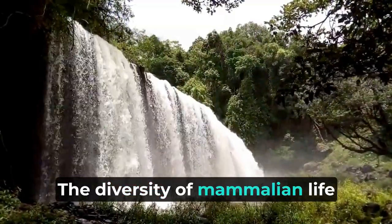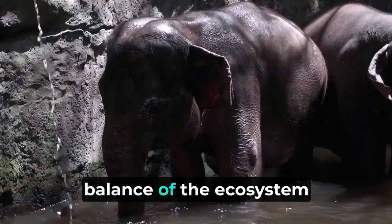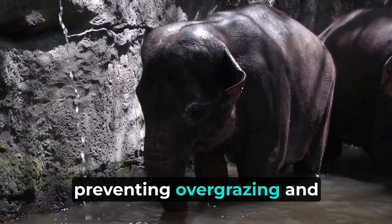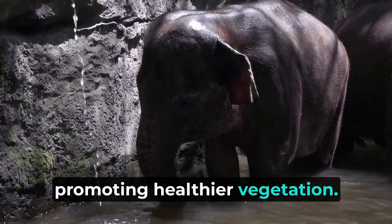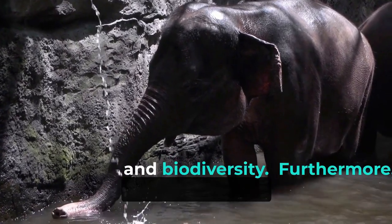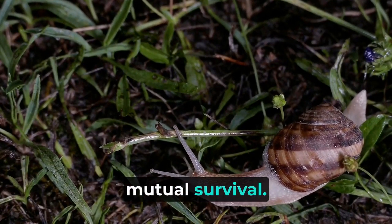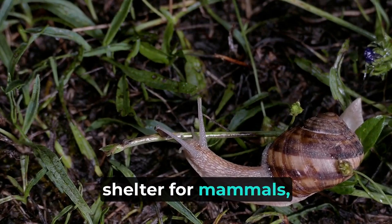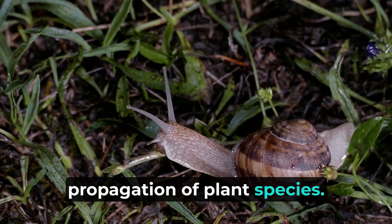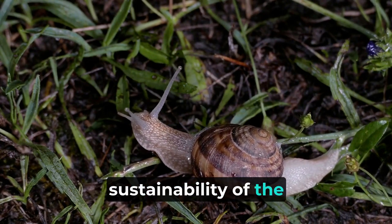The diversity of mammalian life in the Amazon rainforest extends beyond individual species, playing a crucial role in maintaining the intricate balance of the ecosystem. Predators like the jaguar help regulate herbivore populations, preventing overgrazing and promoting healthier vegetation. Herbivores, in turn, aid in seed dispersal and vegetation growth, influencing forest regeneration and biodiversity. Furthermore, the symbiotic relationship between mammals and the flora is essential for their mutual survival — plants provide food and shelter for mammals, while mammals contribute to pollination and seed dispersal, ensuring the continued propagation of plant species. This interdependence weaves a complex web of life where every strand contributes to the resilience and sustainability of the Amazon rainforest.